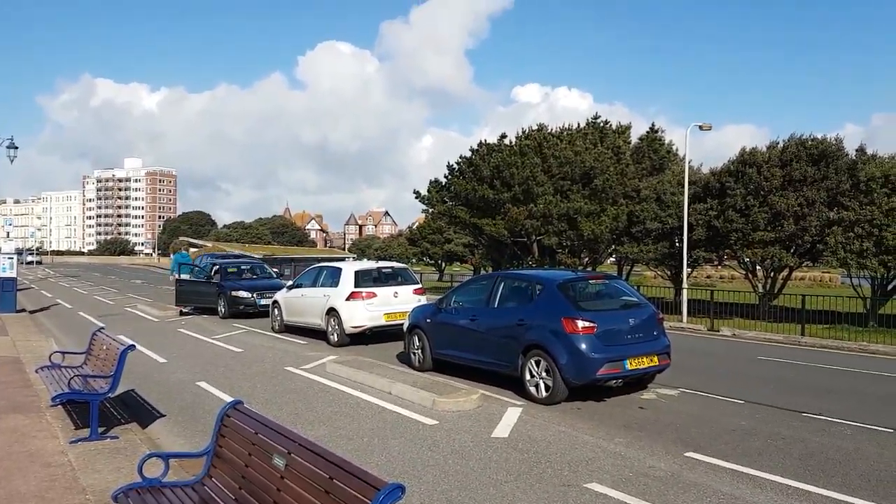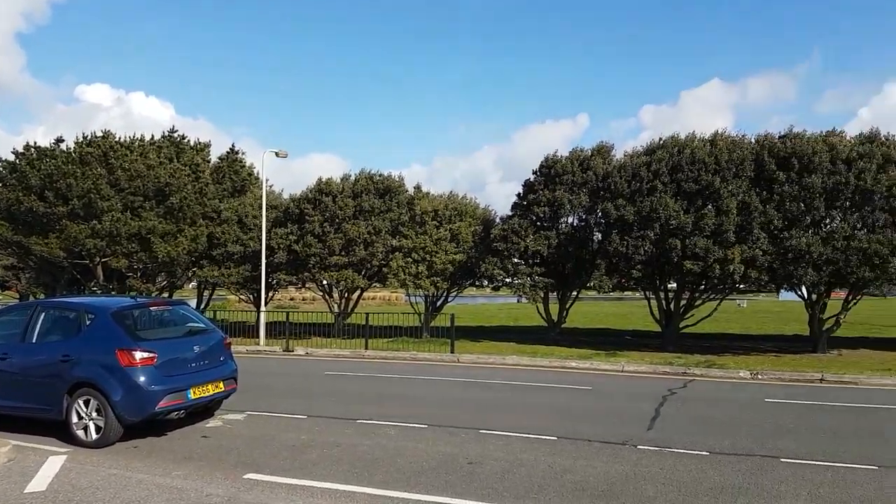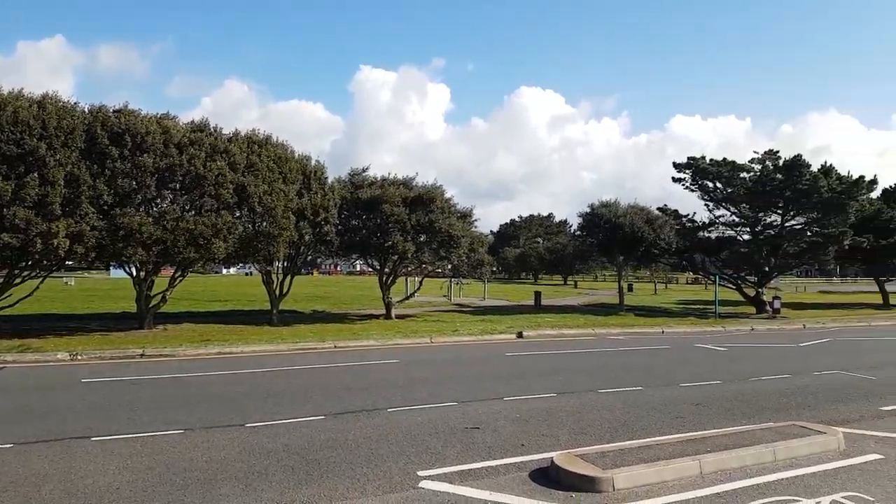I do have to mention that having parking spaces in between the road and the bicycle lane kind of makes it look like people are parking in the middle of the road. It's a bit weird.